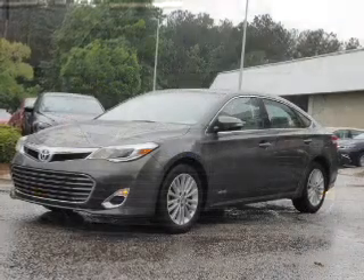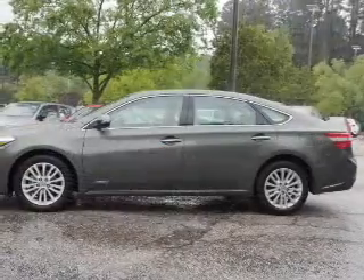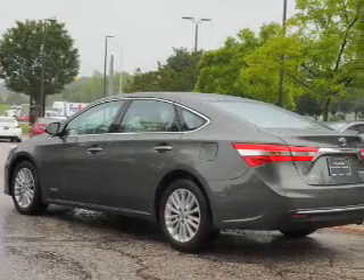The features include a power sunroof, auto dimming mirrors, an alarm system, independent suspension, brake assist, traction control, stability control, daytime running lights, anti-lock brakes, and a home link system.